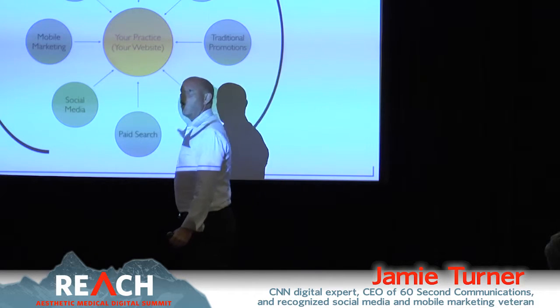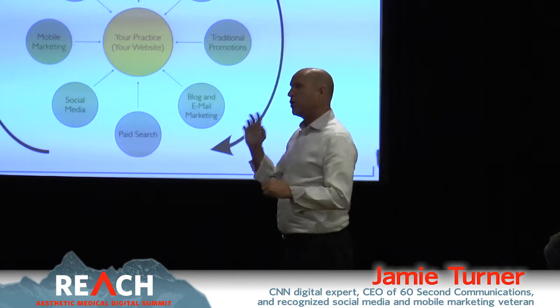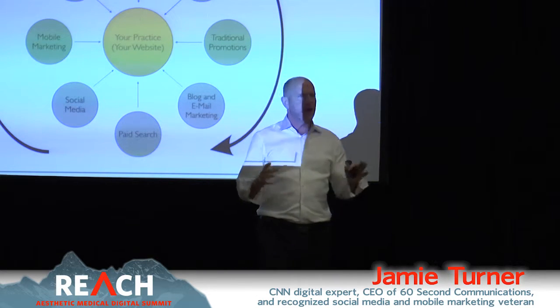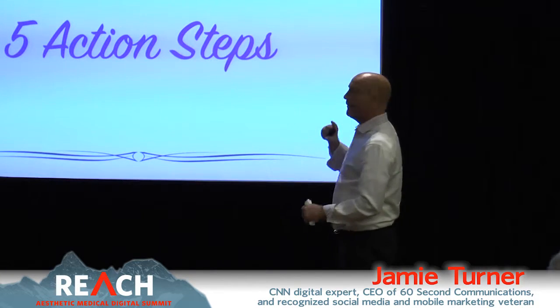That's essentially a message about integrated marketing — consistently doing things all around all of the spokes, because each spoke helps support the others. Don't think that doing just one or two of these things is going to change your practice. You really have to do an integrated, well-balanced program.